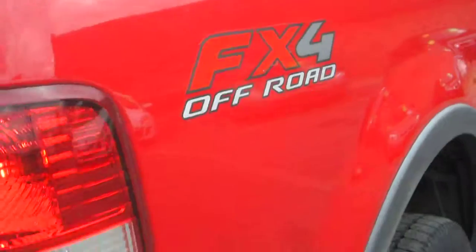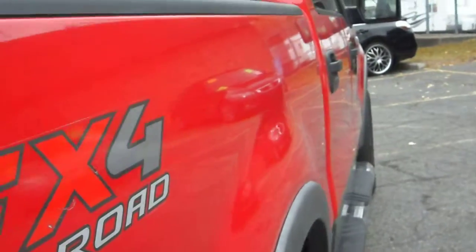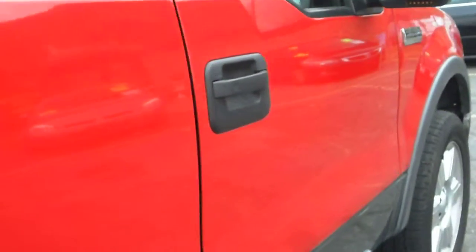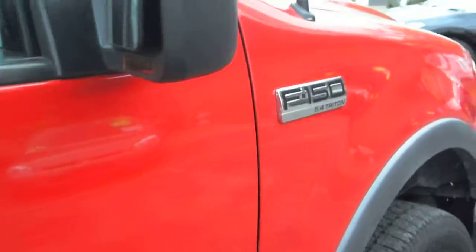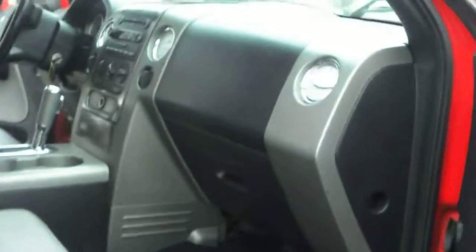Let's take a look at the carpeting. The hard tonneau cover — you're seeing it the way it really looks. It's got the turn signal mirrors as well, and the other side is just as clean.